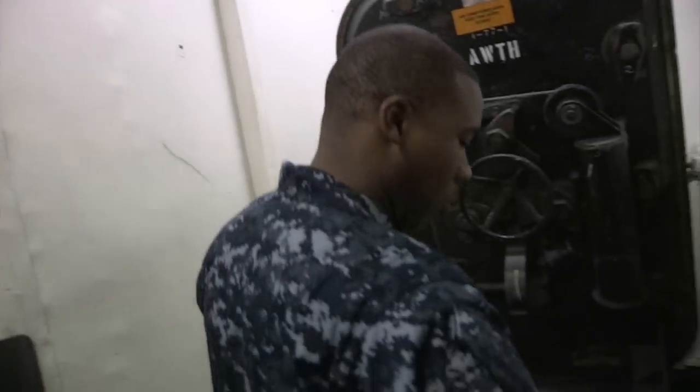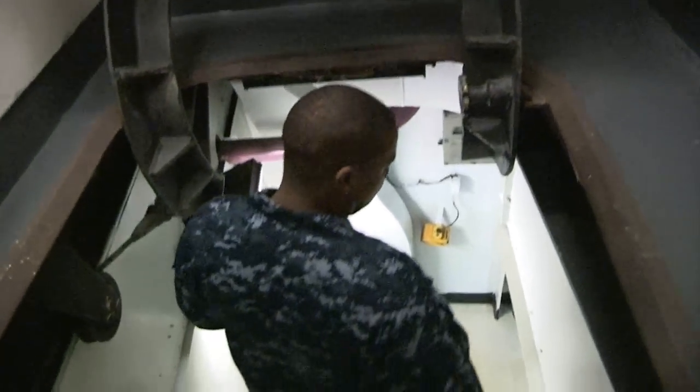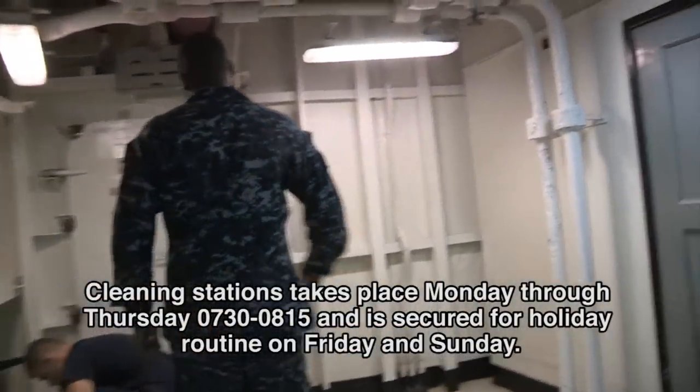So the first thing we do every morning is walk our spaces during cleaning stations. It gives you a good opportunity to talk with your guys and also make sure that we're cleaning the spaces the way they're supposed to be. So obviously the first place we want to check is our berthing compartments.